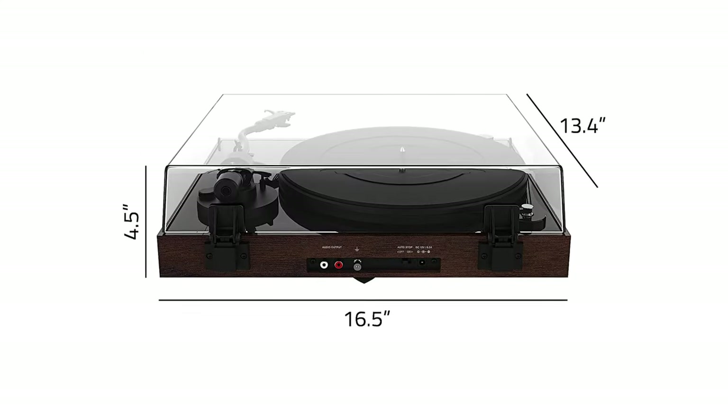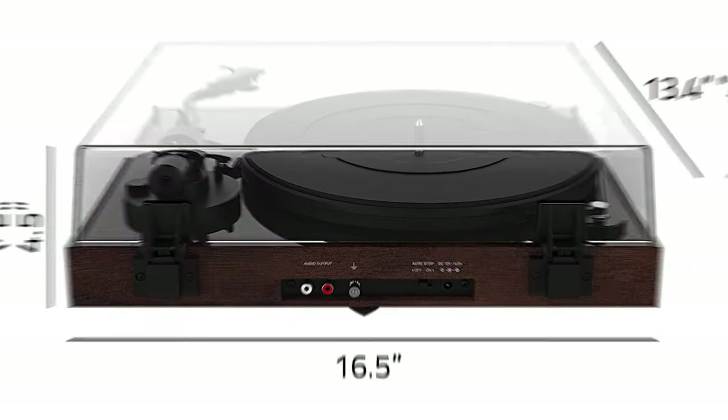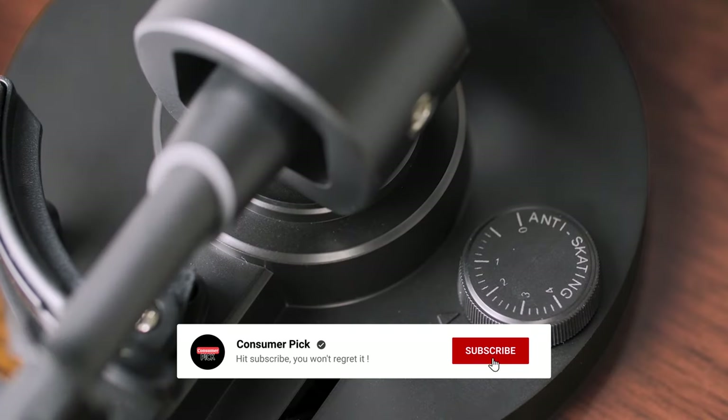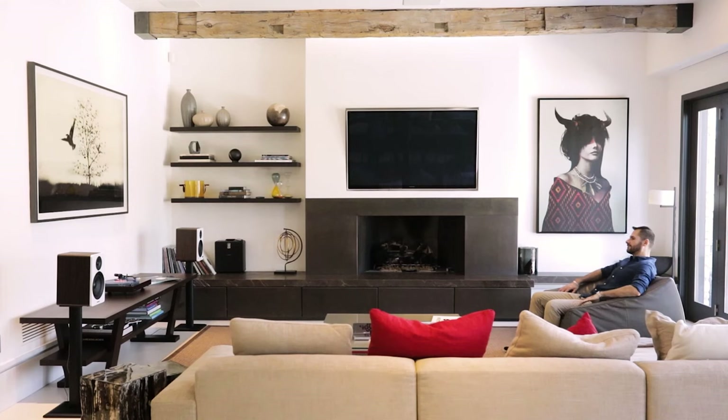Still searching for the perfect turntable? Don't throw in the towel just yet — we've got more coming your way. If this is your first time visiting our channel, be sure to subscribe now and hit the bell icon to get notified when we drop new videos. You won't regret it.